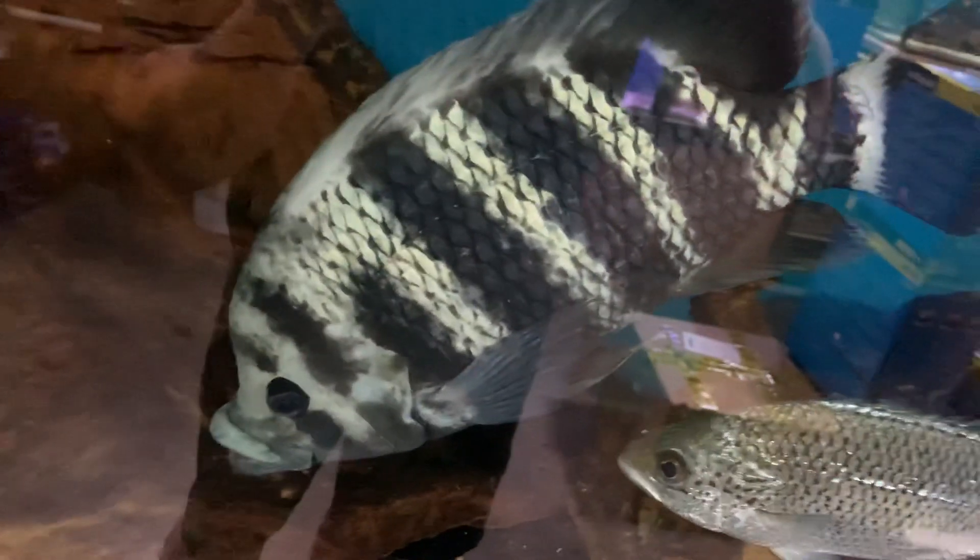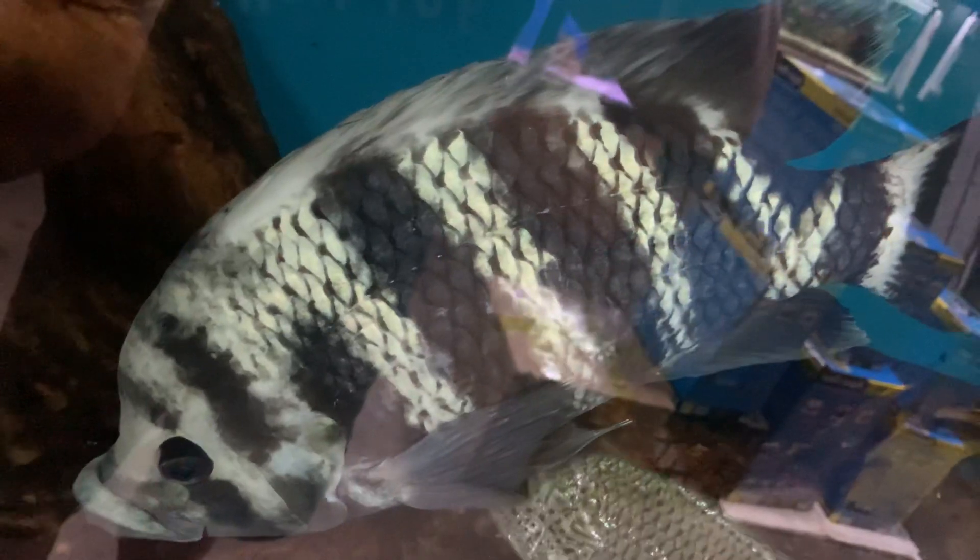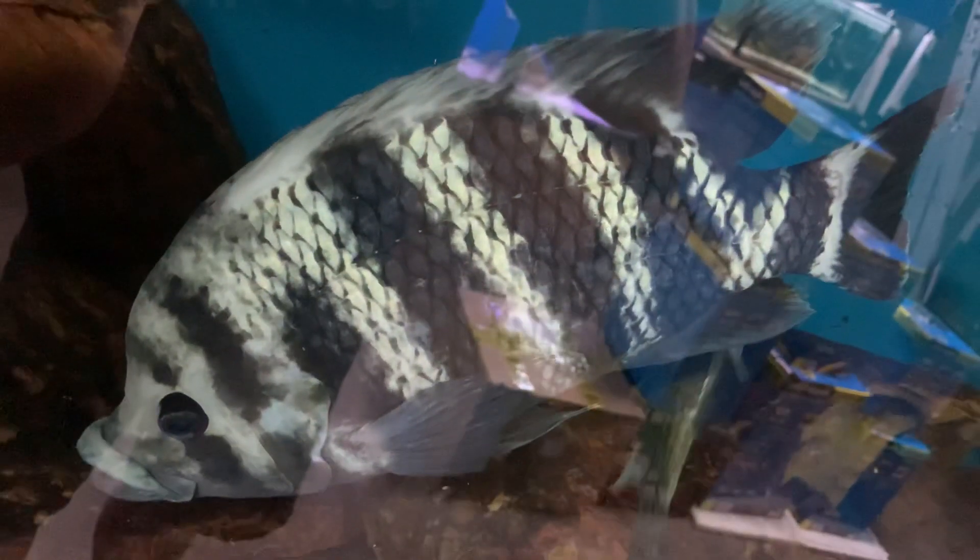There are so many fish that are so tempting as a baby to add to your aquarium, but when you realize how big some of these fish grow, you really need the space to be able to accommodate them.